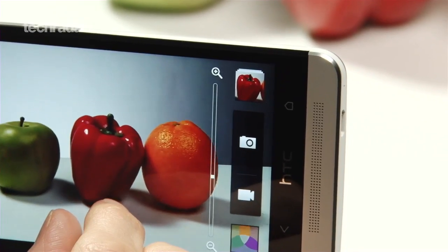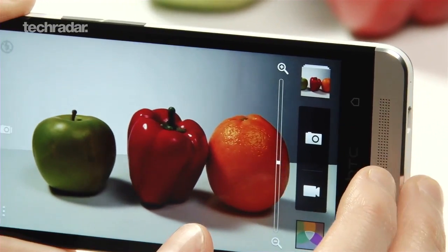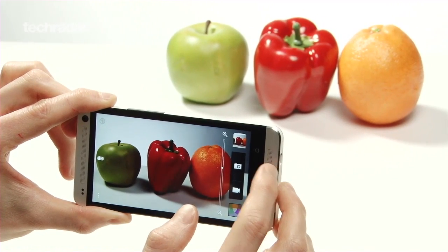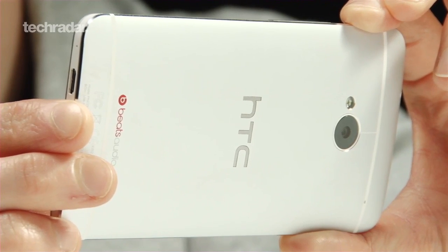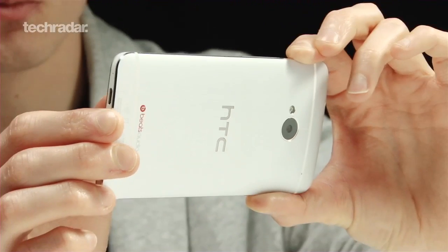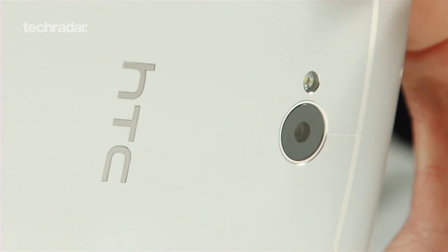The camera is worth a mention, with HTC having shunned lots of megapixels in favour of Ultra Pixel tech. The sensor only packs 4 megapixels, but uses larger pixels that allow in more light. It's an innovative system and a bold move by HTC, but thankfully it pays off — the result is a faster sensor and far better on-the-go picture taking.